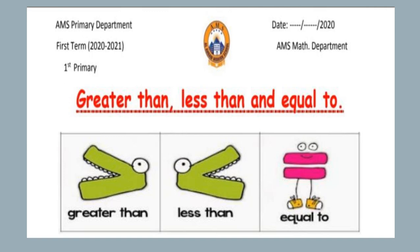Let's remember the three signs again: greater than, less than, and equal to.